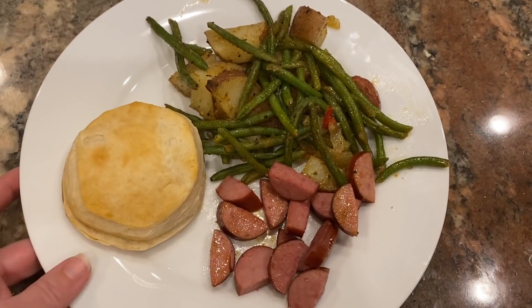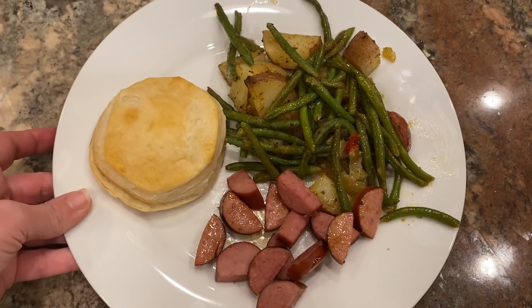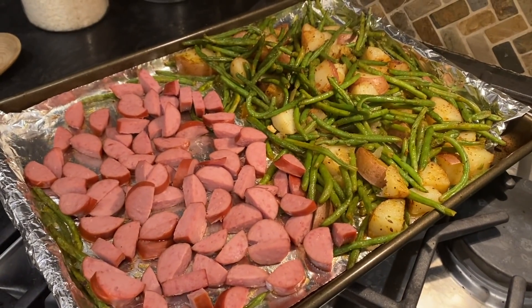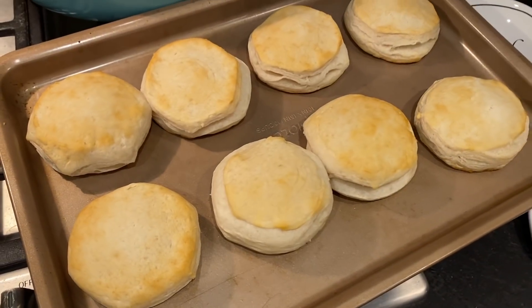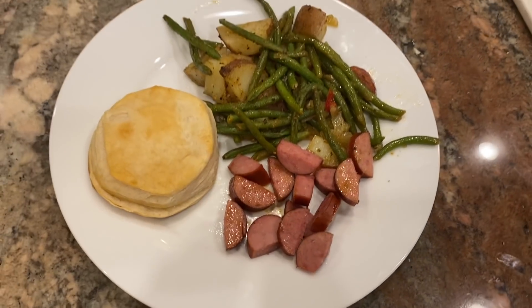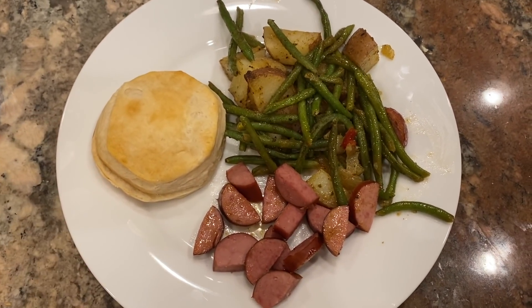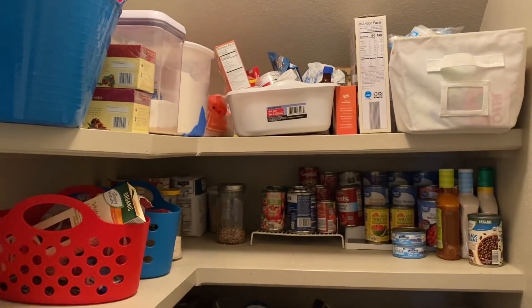I started this challenge with a really easy sheet pan dinner that used up some things from my fridge and freezer. I had some turkey smoked sausage, a can of biscuits, a package of frozen green beans, and three potatoes from my Imperfect box. I threw the potatoes and green beans onto the sheet pan with olive oil and seasonings, baked those for about 10 minutes at 350, then added the cut-up turkey smoked sausage and baked for another 10 minutes. The biscuits I made according to the package directions.